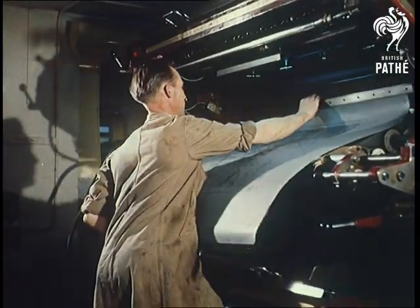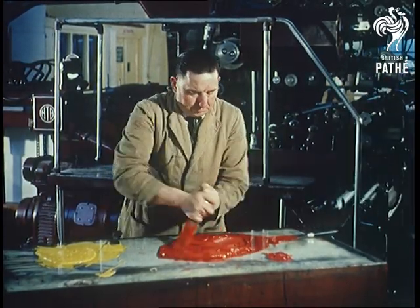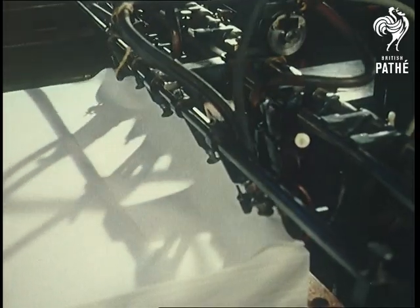The printing stages are almost as complicated. Each time a sheet goes through these presses, two colours are printed. The ordnance map has ten colours, including the novelty of mountain shading, at the end of its fifth trip between the big rollers.